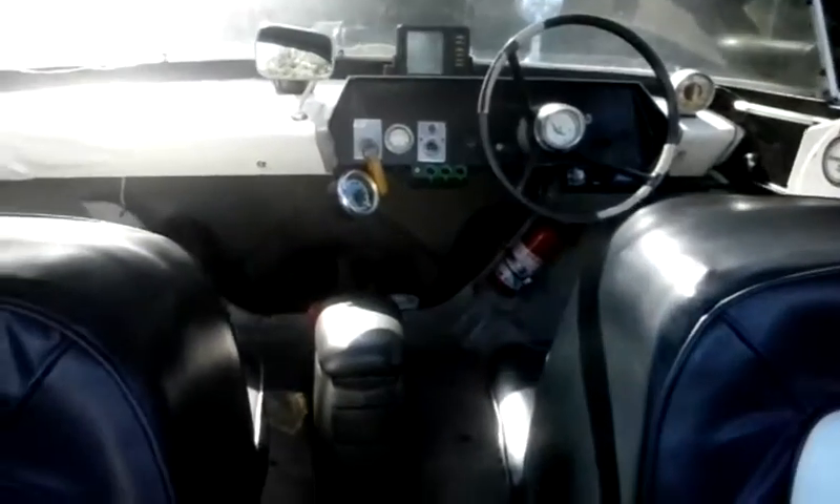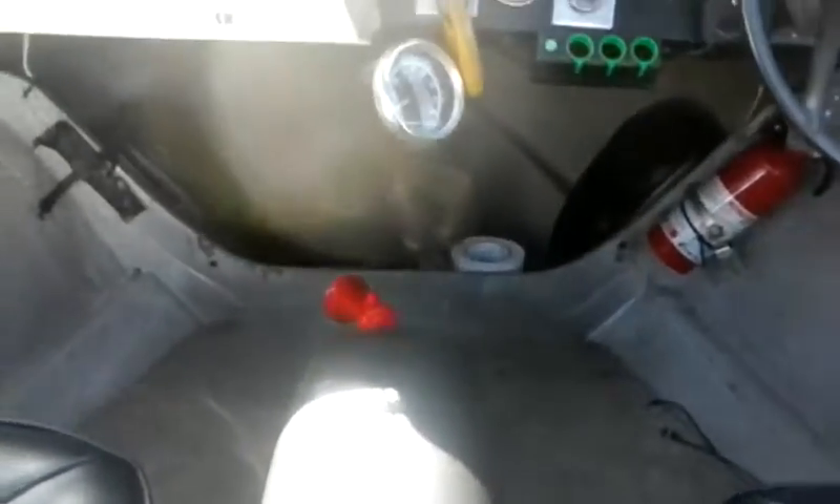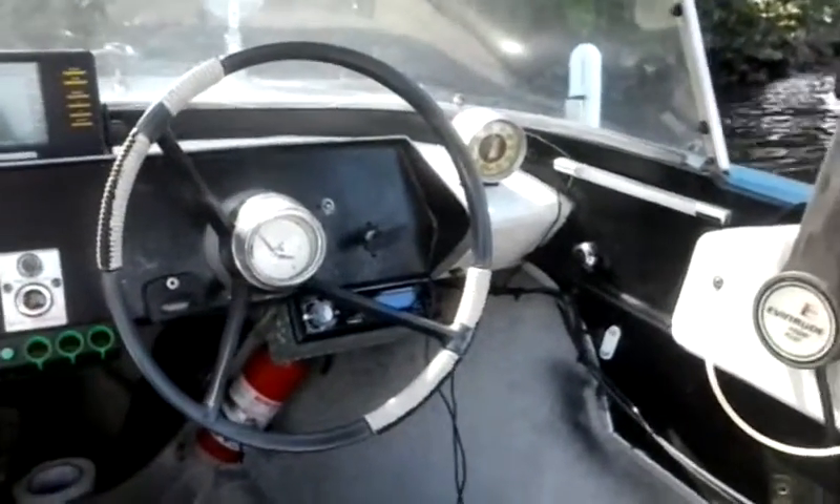Here's the interior. Really cool dashboard. A little under compartment over there, fish finder, a lot of cool stuff, the original speedometer.